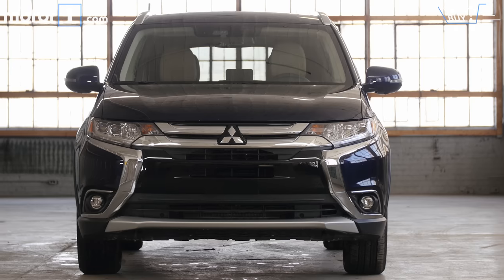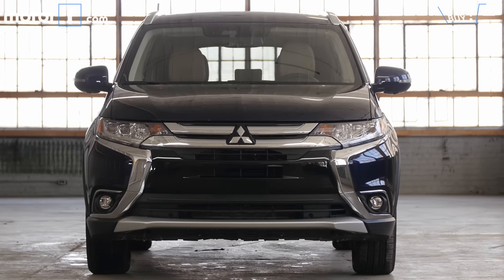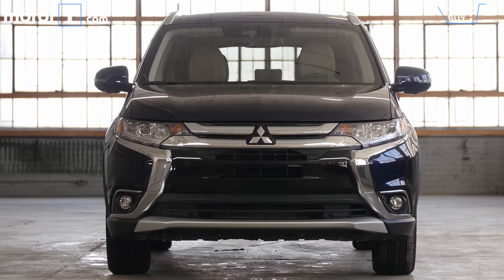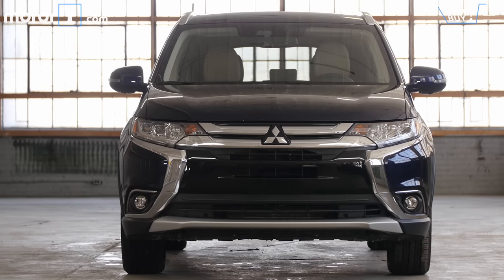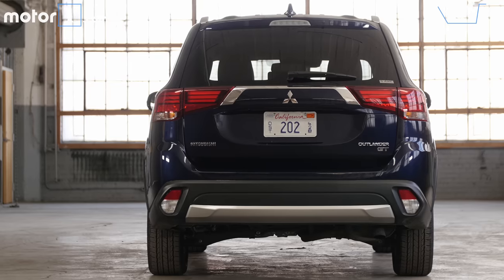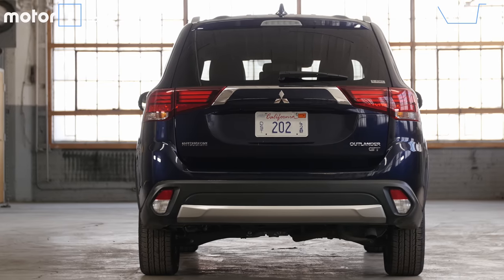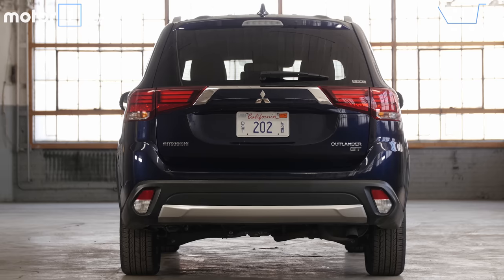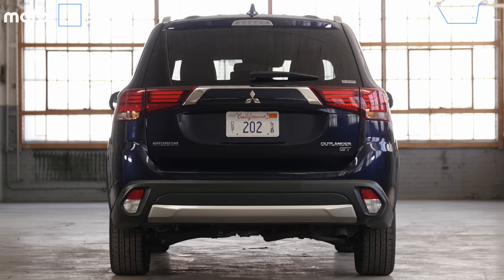How much is it? The most basic front-drive four-cylinder Outlander starts at $23,495, which would be a competitive price if the hardware were even close to matching the rest of this segment. My tester wears a sticker price of $34,160, which is outrageous. If you have that much money to spend on a small crossover, buy anything else.